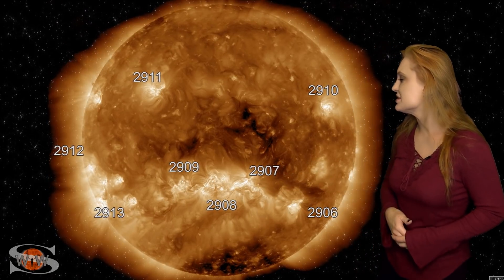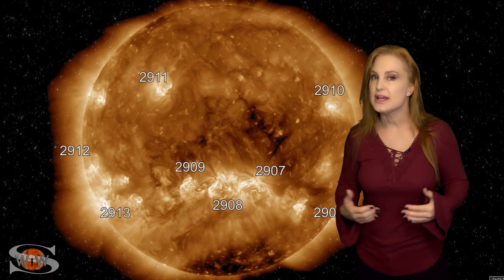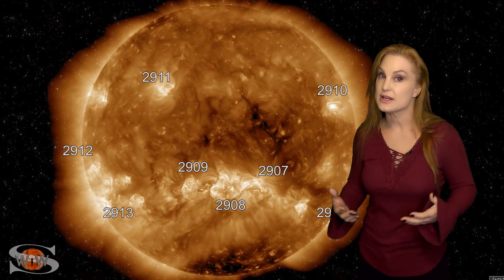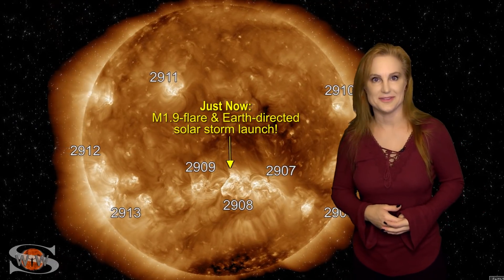These conditions will continue easily over this next week. We could even get some more big flares, so that does mean radio blackout risks, but we are keeping our eyes all over this sun.